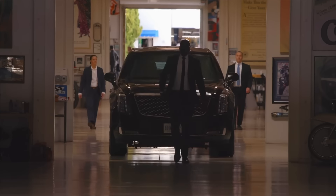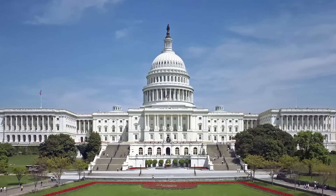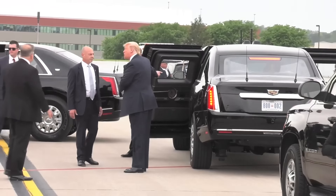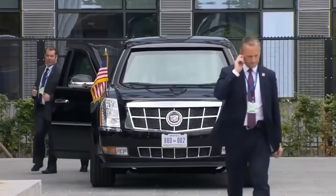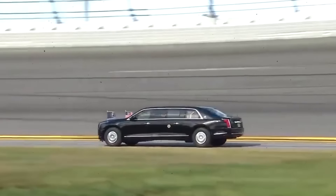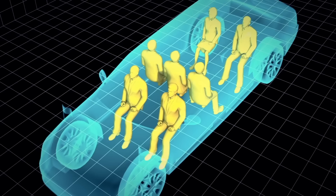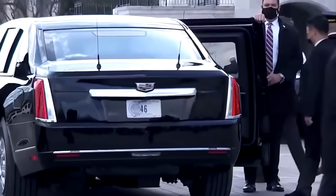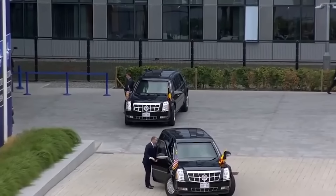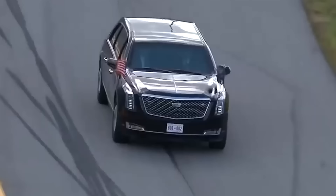High-tech defensive features. One notable aspect of the Beast is its communication capabilities, which are critical for the president to maintain contact with the military and government officials while on the move. The limousine is equipped with advanced satellite communication systems, ensuring a secure line of communication even in areas where cellular networks may be unreliable or compromised. This level of security requires sophisticated encryption technologies that are costly to implement and maintain. The Beast also features a state-of-the-art surveillance suite, including cameras and sensors that provide a 360-degree view around the vehicle, enabling real-time monitoring of potential threats. The integration of these high-tech surveillance systems involves advanced processing units and software that are expensive to develop and require ongoing support.